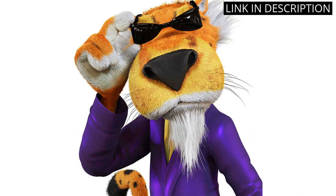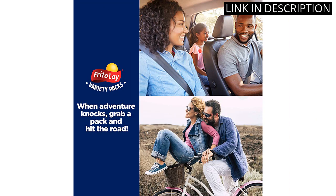The bold and spicy Flamin' Hot flavor is addictive and kept me reaching for more. The pack is also great for sharing with friends and family. Overall, I highly recommend this delicious and affordable snack pack.